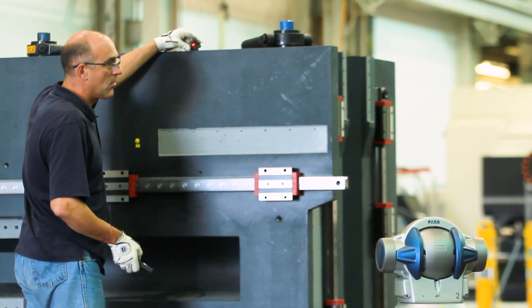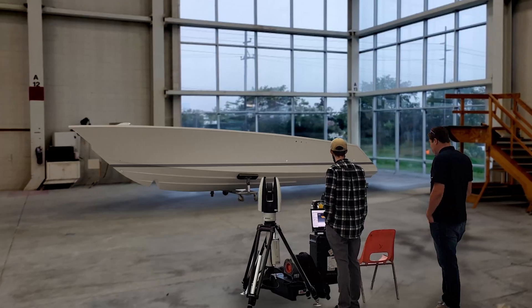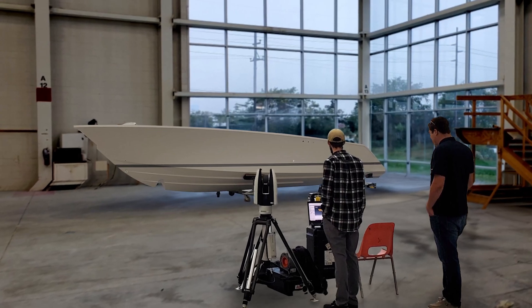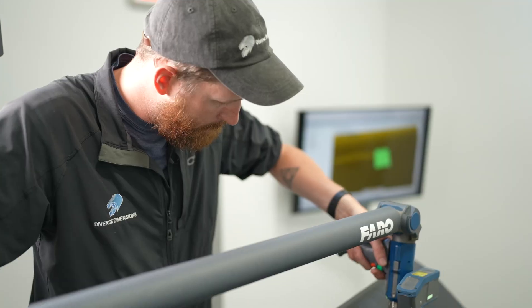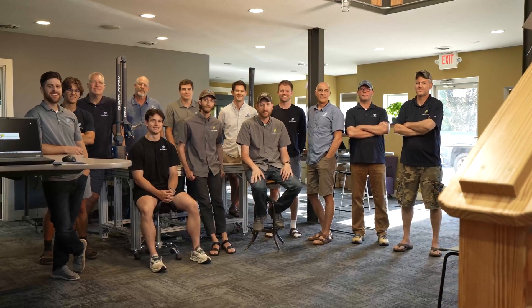From inspection and measurement to CT scanning, reverse engineering, 3D laser scanning, and laser tracking — our team of experts is dedicated to helping you achieve your goals cheaper and faster. Diverse Dimensions is here for you.